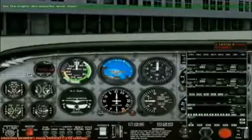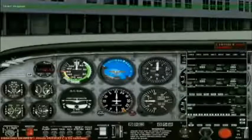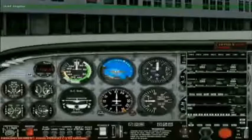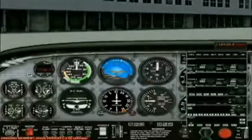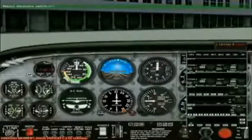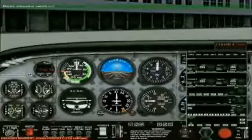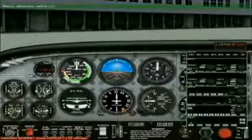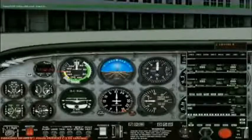Are the engine and propeller areas clear? Affirmative. The engine and propeller areas are clear. Start engine. The engine has been started. Adjust the throttle for a reading of 1000 RPM. Confirming fuel flow. The fuel flow has been confirmed. Master alternator switch on. The master alternator switch is on.